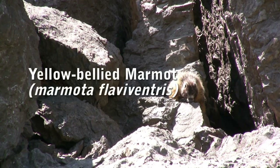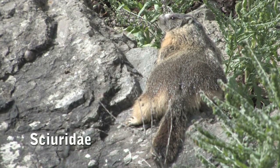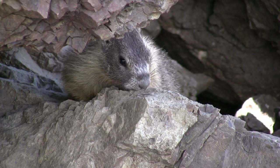The Yellow-Bellied Marmot belongs to the biological family of Sciuridae, a diurnal or daylight active bushy-tailed family of rodents that also includes squirrels and chipmunks.